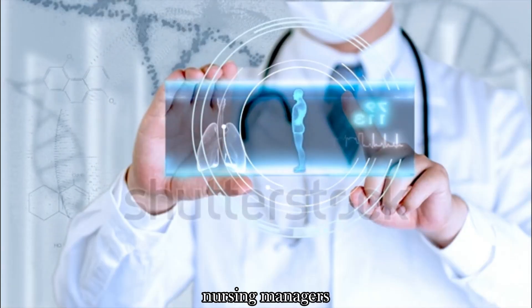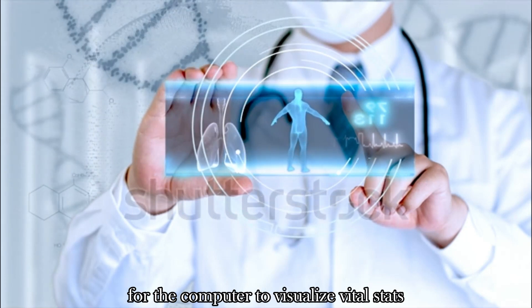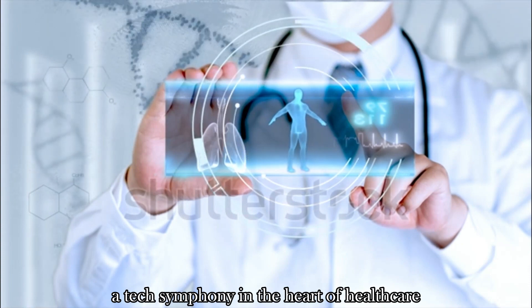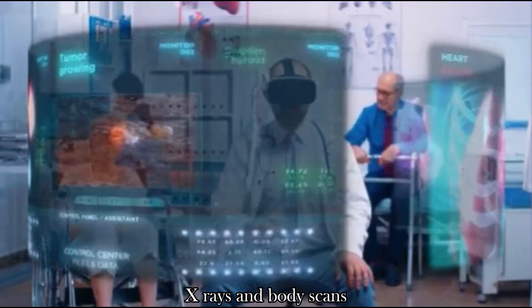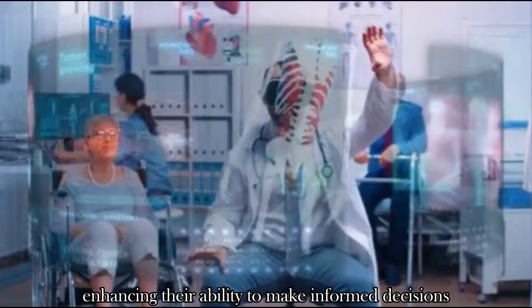Picture this: nursing managers wielding the power of the Apple Vision Pro to visualize vital stats — a tech symphony in the heart of healthcare. Doctors can view comprehensive medical history, x-rays, and body scans, enhancing their ability to make informed decisions.